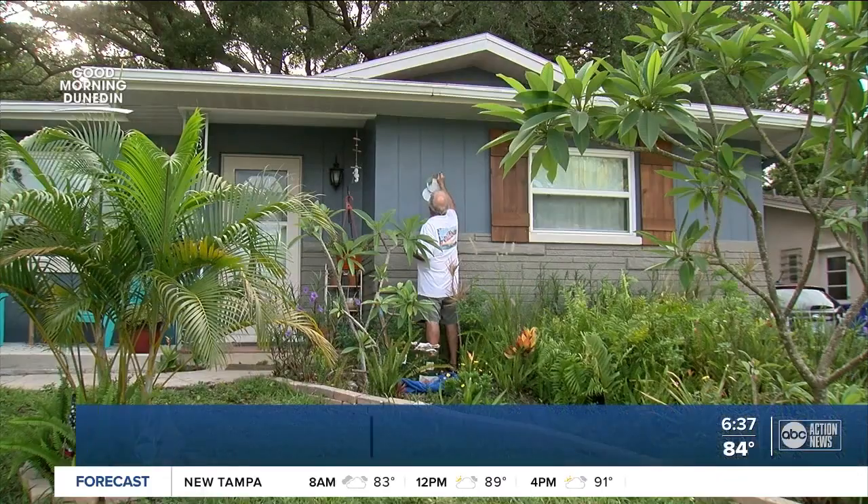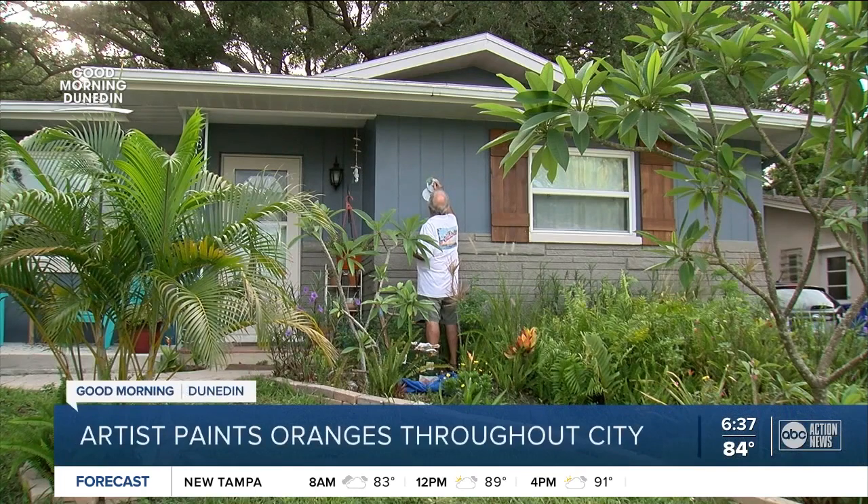Sometimes you can barely see them. Other times they're totally obvious. Oranges are on hundreds of buildings here, painted by local artist Steve Spathelf. The wait list to get one of these on your building is pretty long.